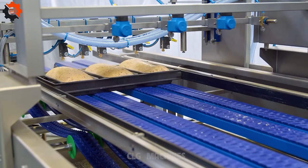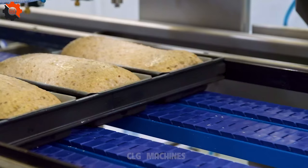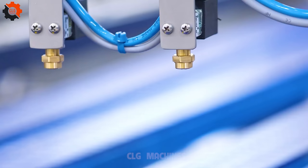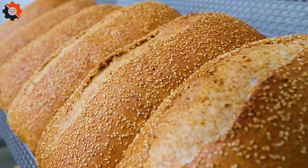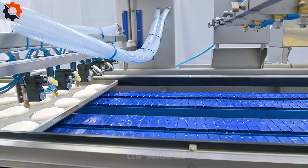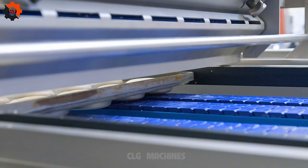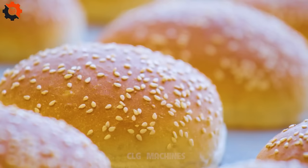The United States boasts a wide variety of bread types, from traditional white and whole wheat loaves to artisanal sourdough, rye, and multi-grain breads. Bread plays a crucial role in American cuisine, especially in the iconic sandwich culture — from classic PB&J to towering club sandwiches. American bakers are known for their innovative spirit, constantly experimenting with new flavors, textures, and ingredients to create unique bread experiences.